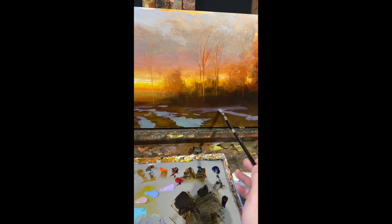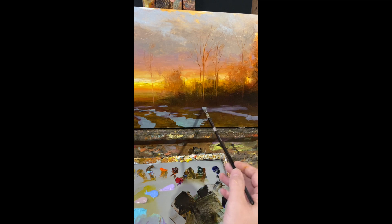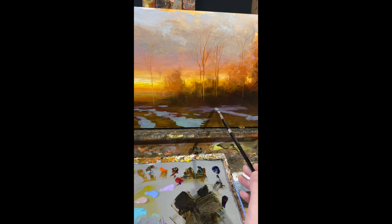And then I'll work into that wet glaze, the purple, with the snow. I'm adding snow using a turquoise color, but the colors are mixing on the canvas, and I'm trying to just lead your eye through the painting.